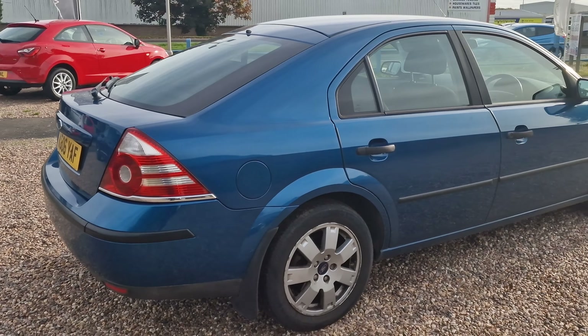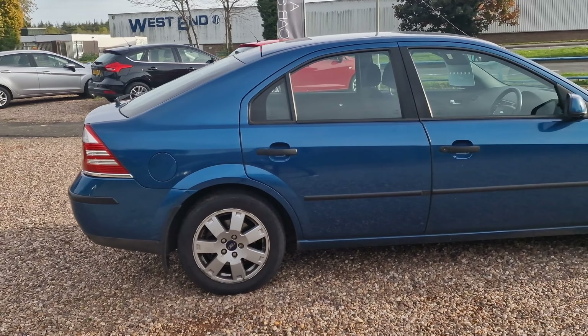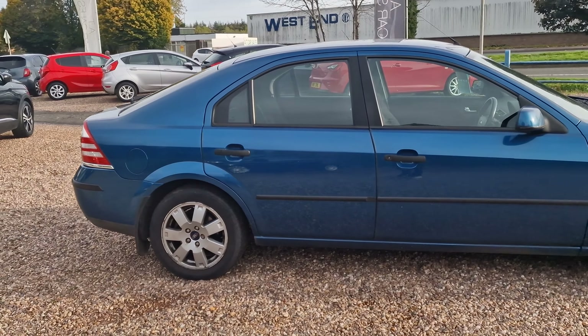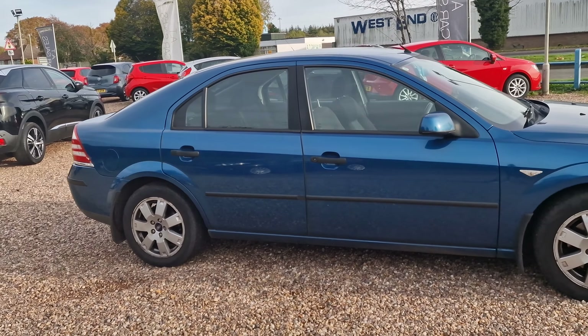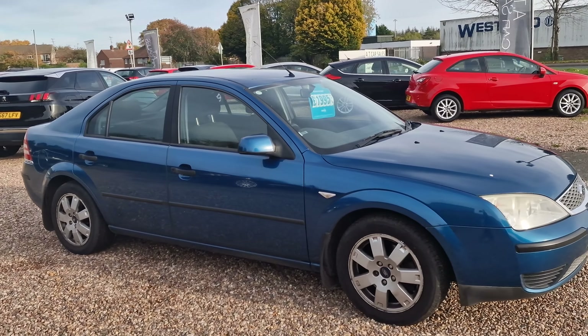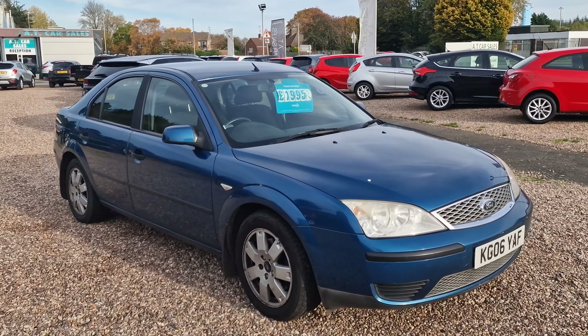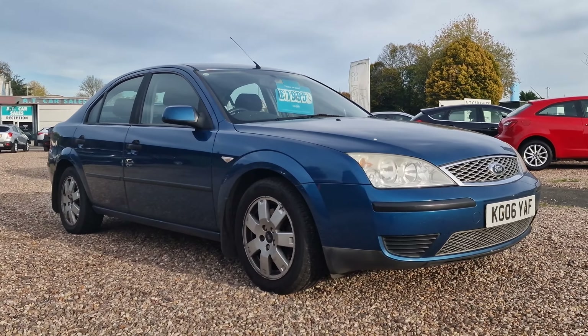It does say four owners from new on the advert. Ford owned this one as a demonstrator, and then it went to a Ford director — Ford UK — so two owners were Ford and two were private owners from there. It has just 78,000 miles on it, and it starts and drives really, really well.